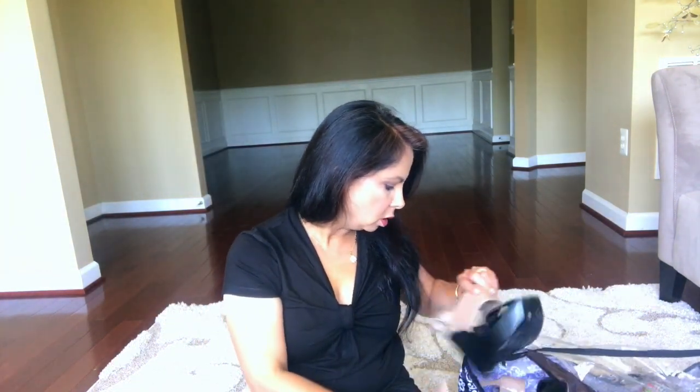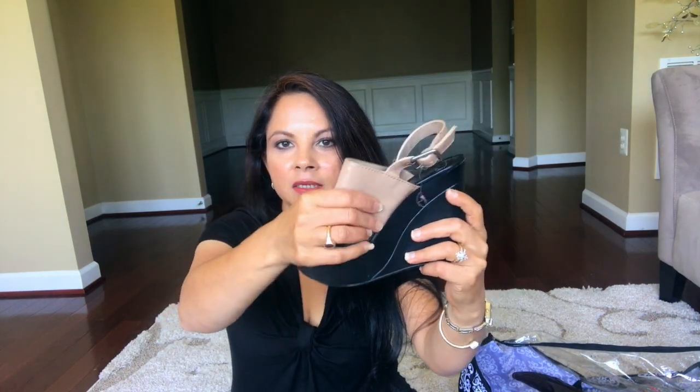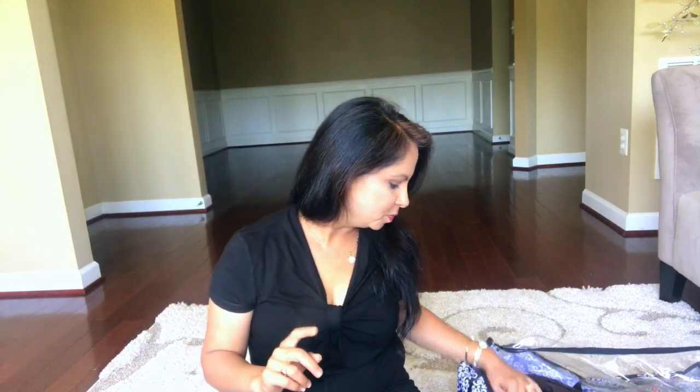The next one is also from Jessica Simpson — it's a black sandal, neutral color, wedges, goes with everything. You'll see most of mine are wedges because I love them so much. They give me height since I'm five feet tall — my son is taller than me, my husband is obviously taller, so I need a little bit of height. That's why most of my shoes are wedges.